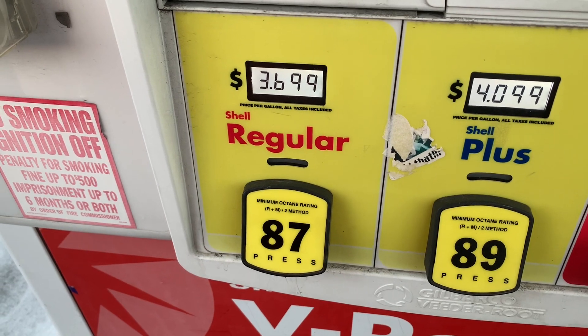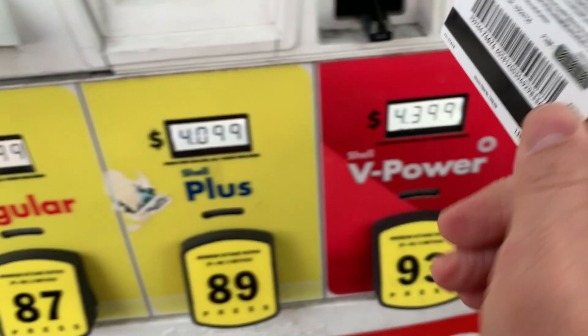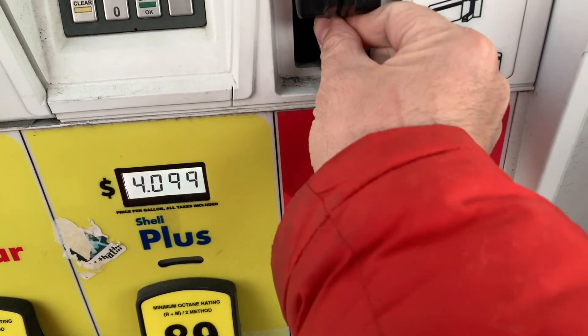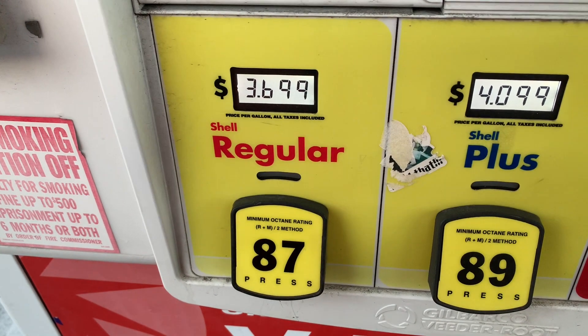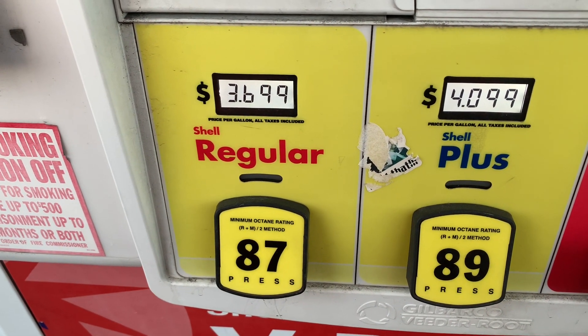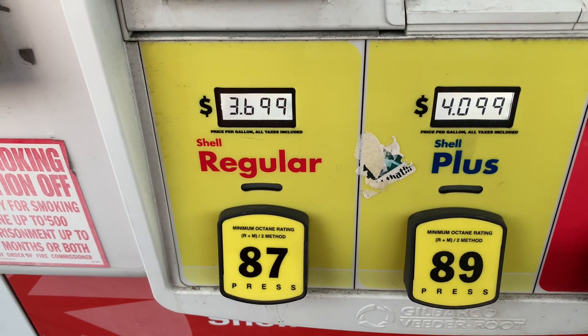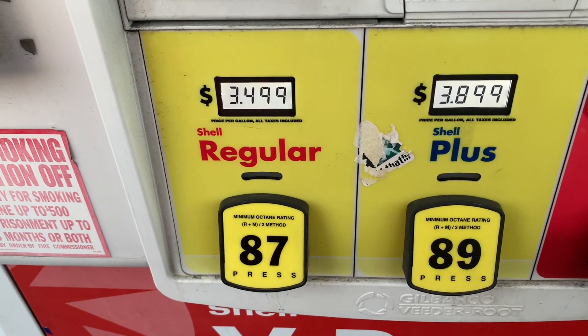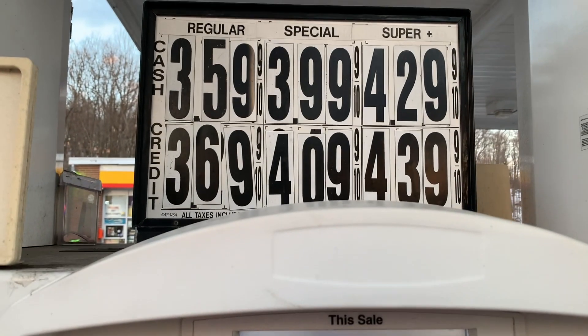You can see right there it says $3.69 per gallon. I'm going to put in this Shell card — it's a gift card supposed to take 10 cents off a gallon, but for some reason at this gas station it's been taking off 20 cents per gallon. There it goes — $3.49. I have no idea why, but that's this particular gas station.